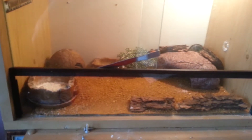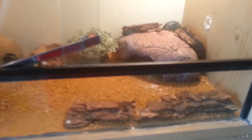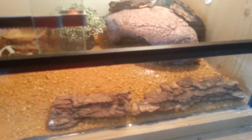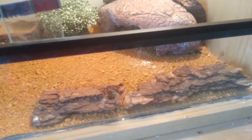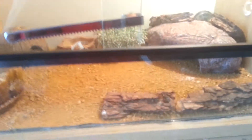Hello guys, this is another gecko video. This is a brand new gecko which I bought a few days ago, I think it was like Wednesday or something. When I first saw her she was absolutely beautiful so I had to get her.